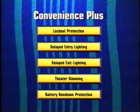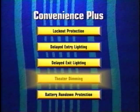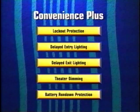Delayed exit lighting operates similarly, providing 15 seconds of interior illumination — or 25 seconds on Riviera — when the ignition key is removed. This feature is now standard on Skylark, LeSabre, Park Avenue, and Riviera. Theater dimming, originally introduced on Skylark, is now also standard on Regal, LeSabre, Park Avenue, and Riviera models, providing a three-to-five second gradual fade out when interior lamps turn off. Battery rundown protection turns off power to courtesy, reading, trunk, glove box, vanity mirror, and map lights if any are left on for more than 10 minutes, and is now extended as a standard feature for LeSabre, Park Avenue, and Riviera.